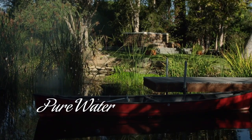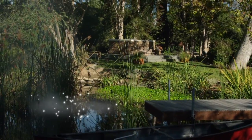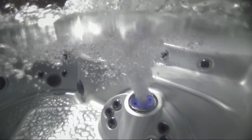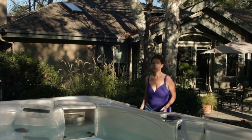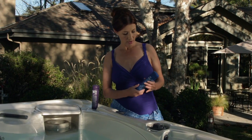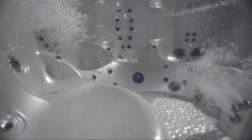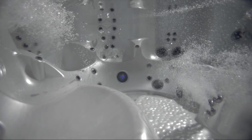Pure water. It's soft, crystal clear, and simple as can be with an integrated SpaFrog water care system. This unique, low-maintenance system makes water care virtually automatic. The SpaFrog cartridges dispense specially formulated minerals and bromine into your hot tub water, keeping it fresh and clean.